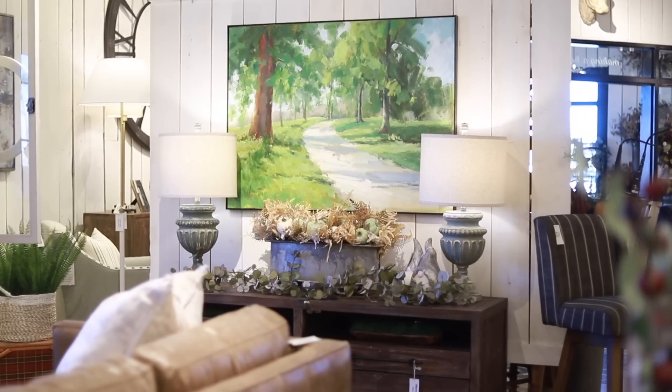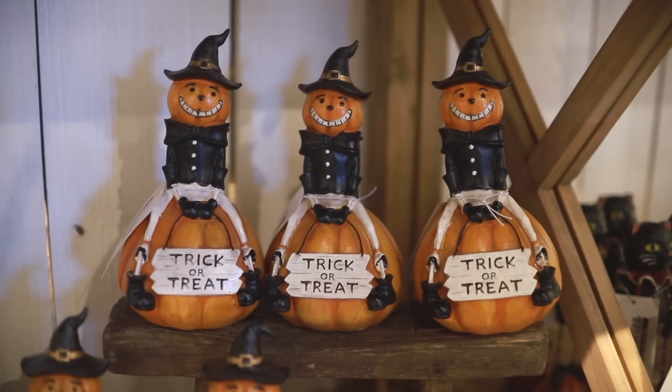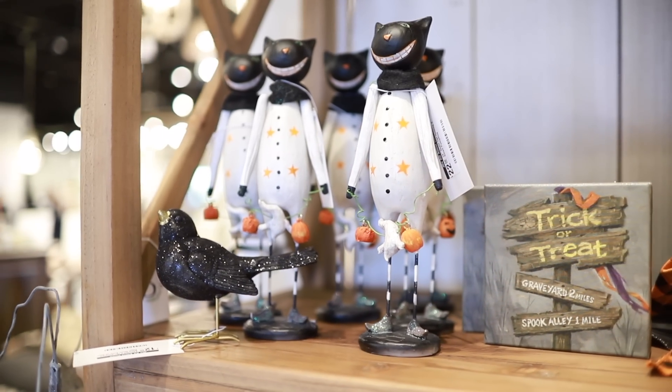Once past the foyer, touches of fall envelop you everywhere you look. Of course, I love vintage Halloween figurines, so we have plenty of those to be shopped.